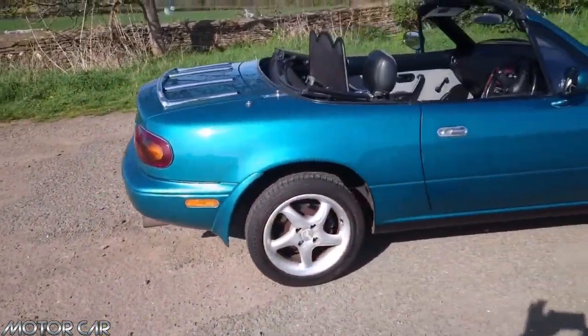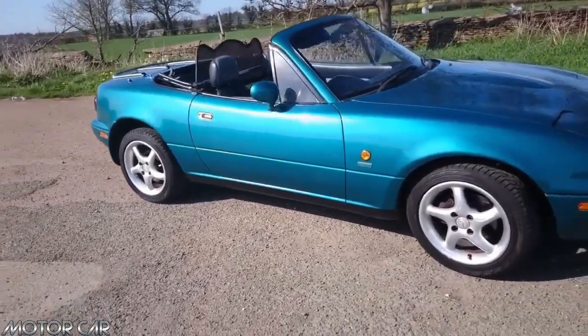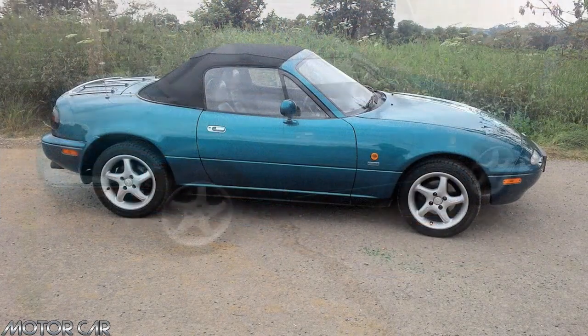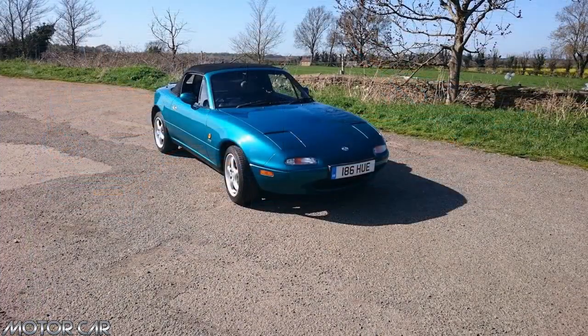The first series of the MX-5 is recognisable by the chassis numbering starting with NA. The Japanese designers chose to refer to the prestigious European models of the past, pairing the body line to that of the Lotus Elan. The mechanical approach was also quite retro for the time, with a front engine and rear wheel drive layout.